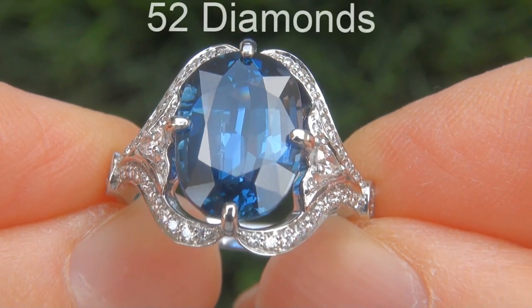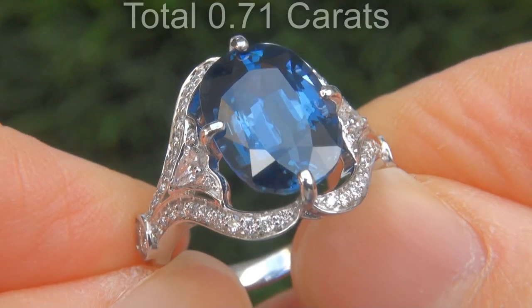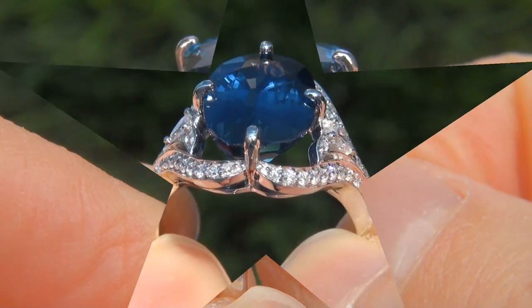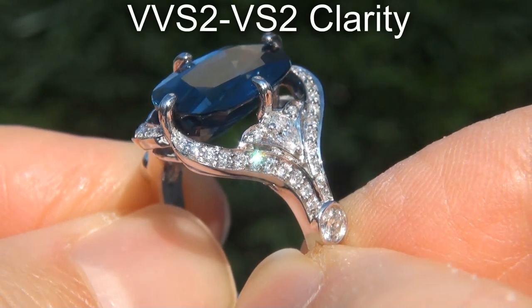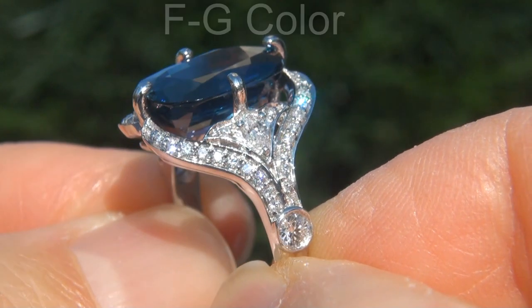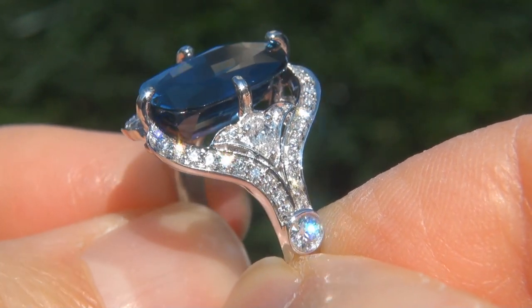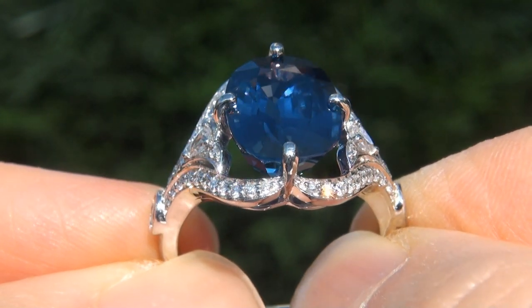There are also 52 diamonds that total an additional 0.71 carats. These diamonds are all perfectly clear and completely eye clean, graded at near flawless VVS2 to VS2 clarity with colorless and near colorless F to G color, offering outstanding brilliance, flash, sparkle and fire as you can clearly see here in the video.